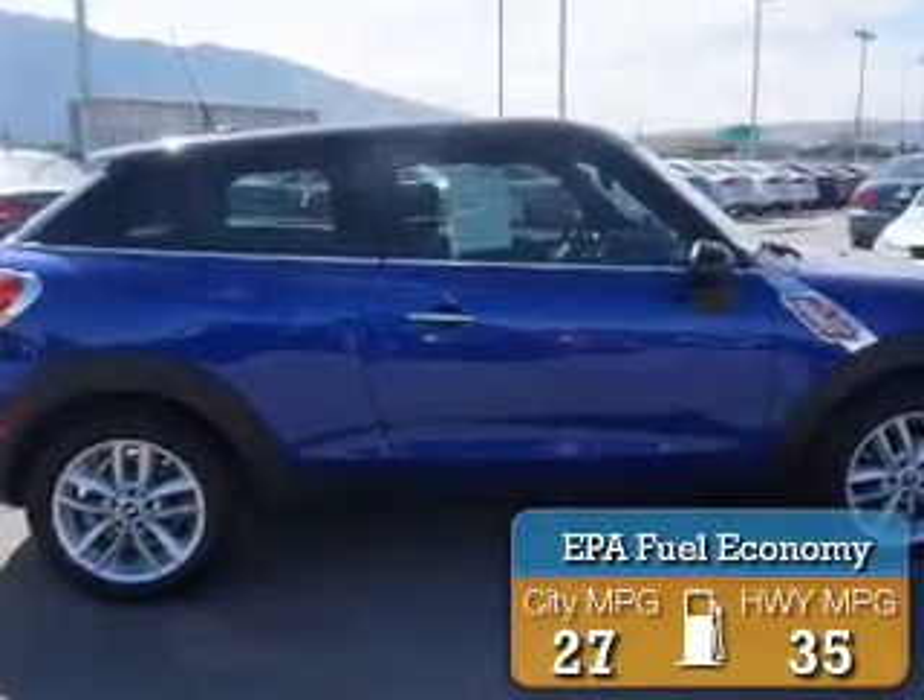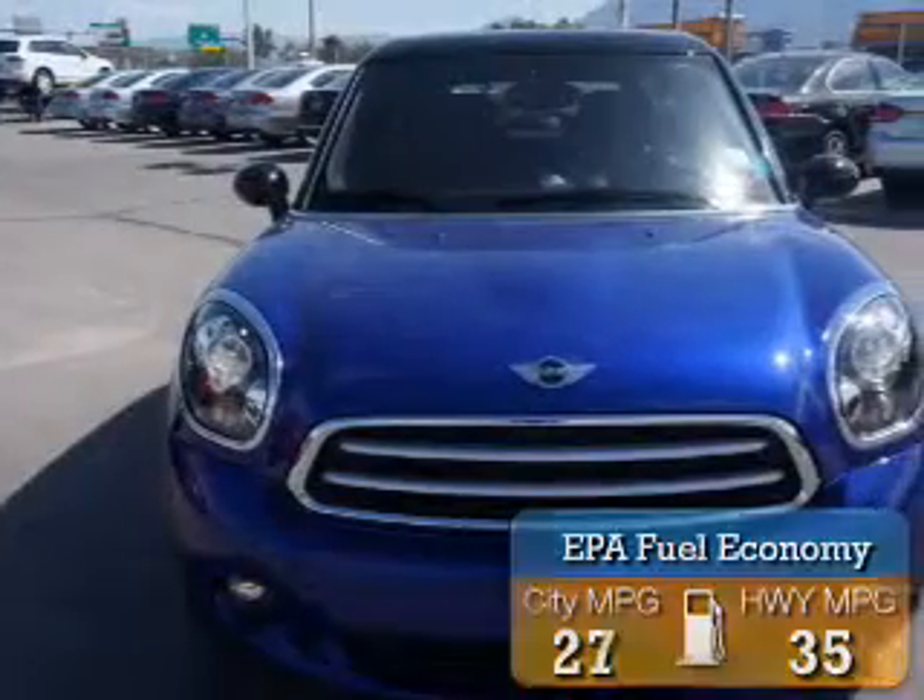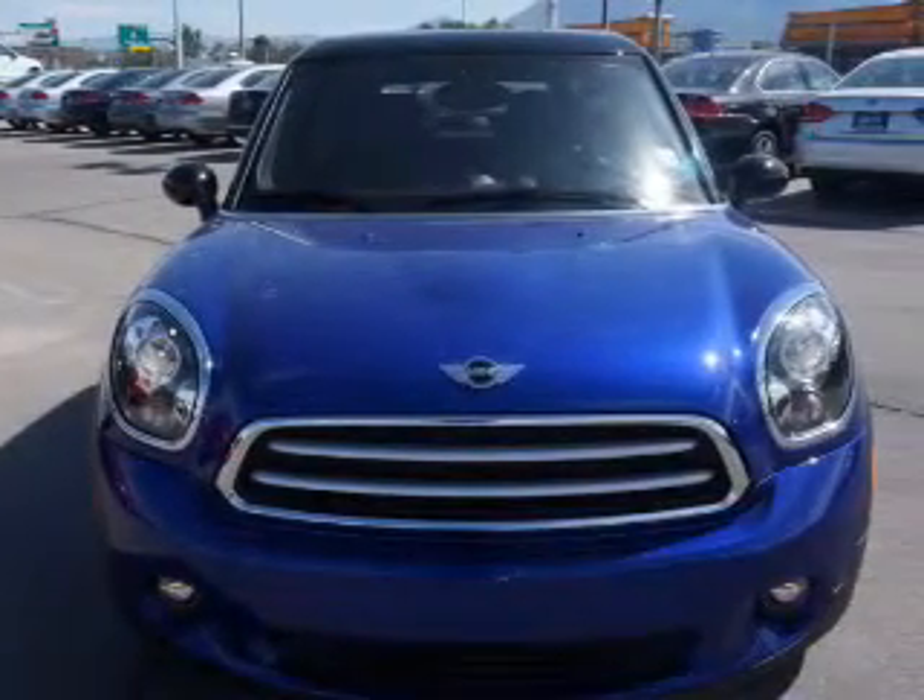Great fuel efficiency saves you money by requiring fewer trips to the gas station. The features include alloy rims.